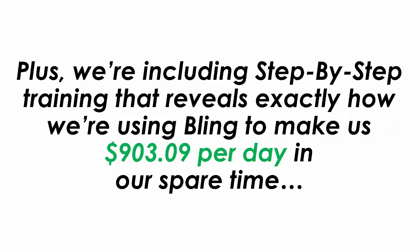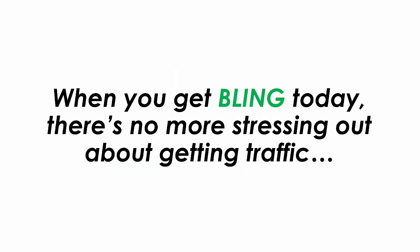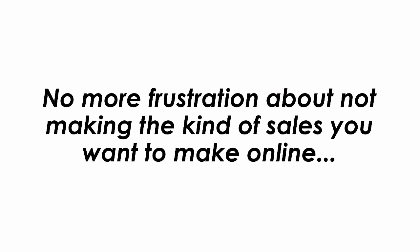Plus, we are including step-by-step training that reveals exactly how we are using Bling to make $903.09 per day in our spare time. When you get Bling today, there is no more stressing out about getting traffic, no more long nights trying to finally get results, no more paying for ads, no more frustration about not making the kind of sales you want to make online.